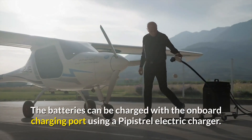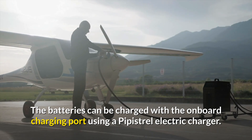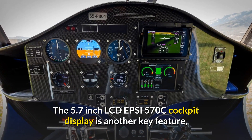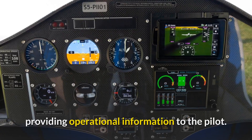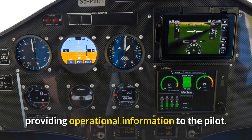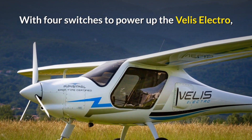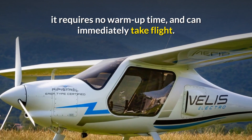The batteries can be charged with the onboard charging port using a Pipistrel electric charger. The 5.7-inch LCD EPSI 570C cockpit display is another key feature, providing operational information to the pilot. With just four switches to power up the Velis Electro, it requires no warm-up time and can immediately take flight.